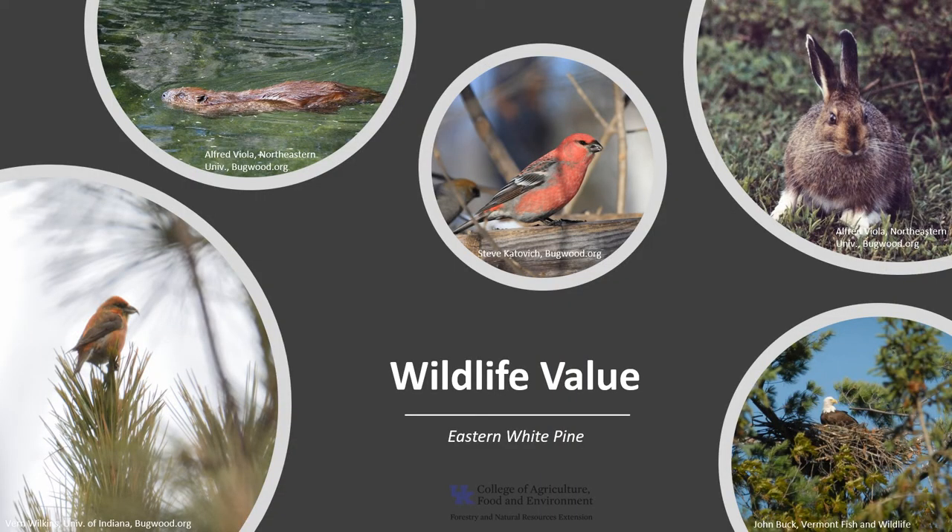Eastern white pine is of fair wildlife value. Several species of songbirds eat the seeds, including yellow-bellied sapsucker, black-capped chickadee, white-breasted nuthatch, pine warbler, pine grosbeak, and the red crossbill. Several mammals also eat the seeds, bark, and foliage of white pine, including beaver, snowshoe hares, New England cottontails, porcupine, red and gray squirrels, mice, and white-tailed deer.